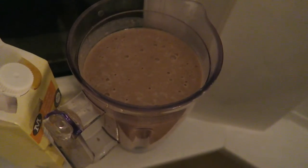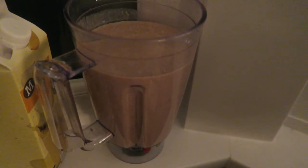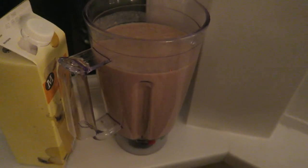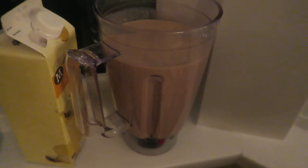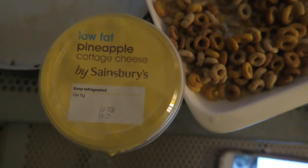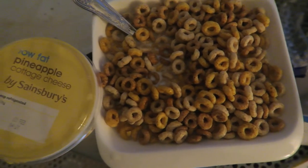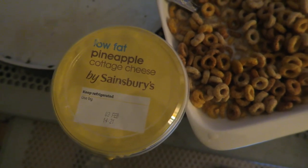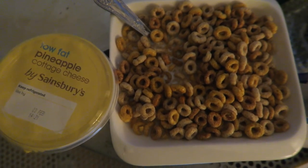Alright guys, the last three things we're going to have: this shake which is two scoops of whey protein, three big bananas, 500ml of milk, 100 grams of oats, and a tablespoon of peanut butter. Next up we have another bowl of Cheerios with semi-skimmed milk and cottage cheese - so it's like 1000 calories plus. The cottage cheese is about 300 calories as well. This is the last three meals we're going to have before bed, but thanks a lot for watching guys.